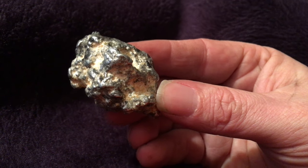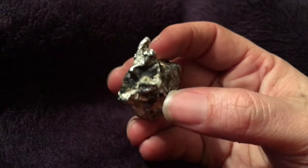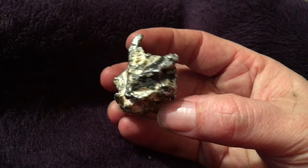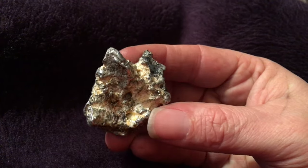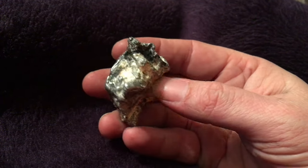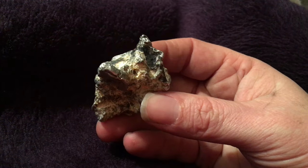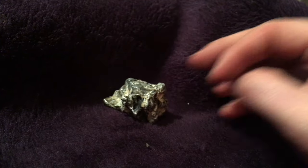Anyway, if you have any suggestions or ideas to help me identify what type of mineral or rock this is, let me know — leave a comment. I would appreciate any kind of input. Alright guys, take care, have a great night.